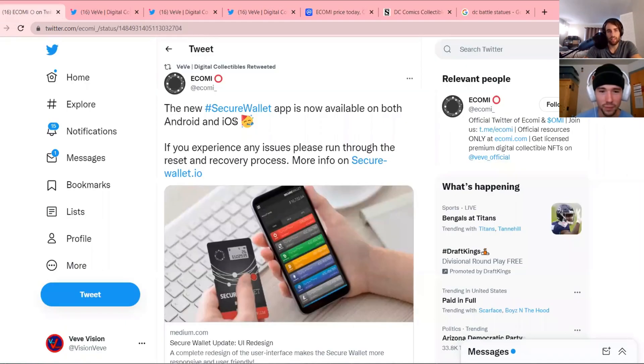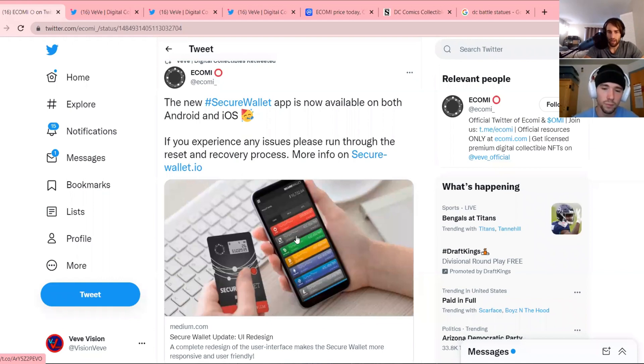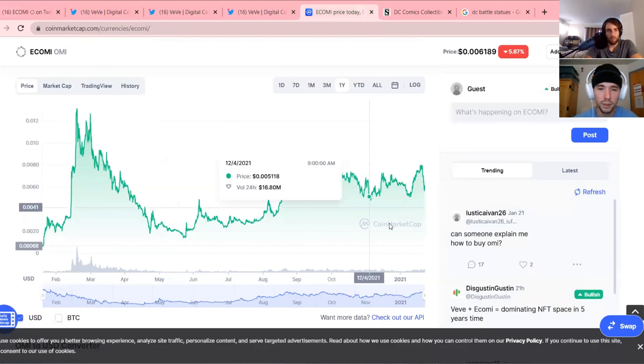This is the new secure wallet app where you can store your OMI — they just updated it so everything should be going smooth now. I haven't checked it out yet, but if you guys have, let us know in the comments below if you use it and enjoy it. And while we're talking about that, let's look at the OMI price.